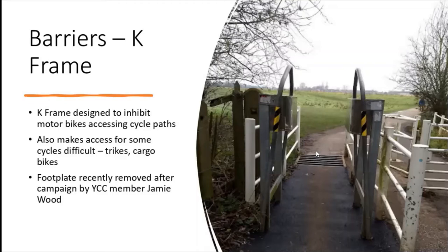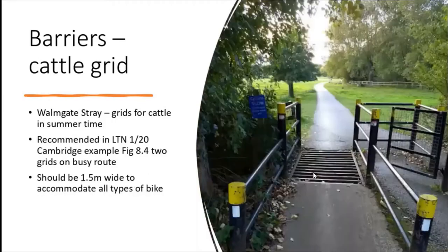We're going to thank Jamie for sterling work in getting these foot plates removed, because he did an awful lot of questioning and campaigning on that. It shows that some things get done easily, some things take a while. Looking also at barriers: these are the cattle grid type barriers with post and rail on Walmgate Stray, which are very similar to Hobmoor but they don't have the horrible bit in the middle.